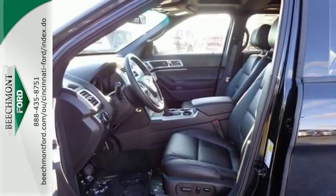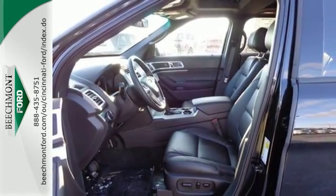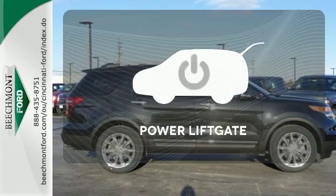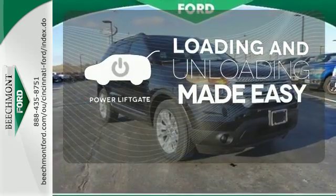Plus, you'll turn heads whether on-road or off, thanks to its dual chrome exhaust tips, LED tail lamps, and aggressive stance. Loading and unloading your vehicle just got easier.